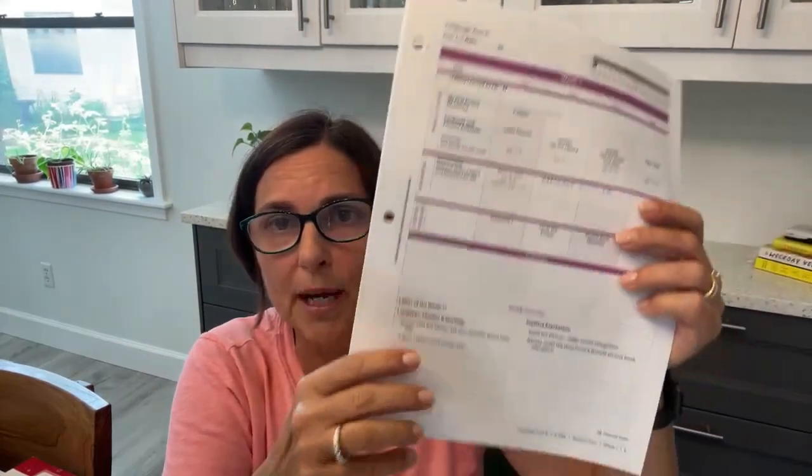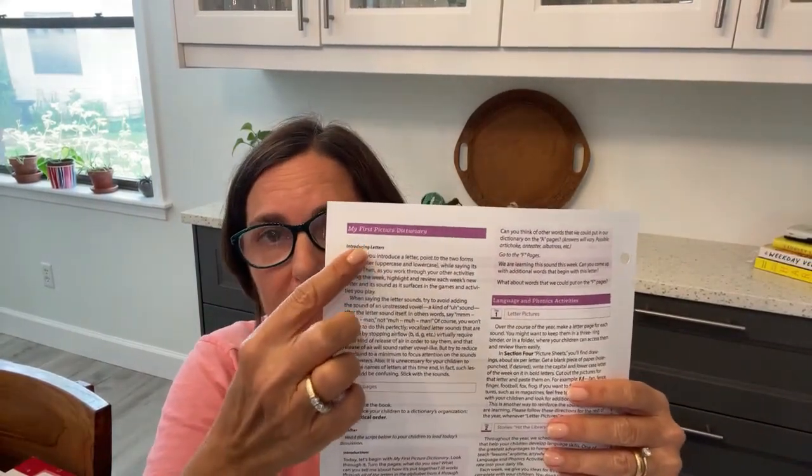Down at the bottom it gives you a weekly overview — this is what you're going to be learning this week. It tells you you're going to learn the letter F, visit the library, play I Spy, and all that information is in your notes. For narration and creative expression, you're going to retell a story from a favorite picture book — it could be Goodnight Moon or anything — and you're going to write it down for them.